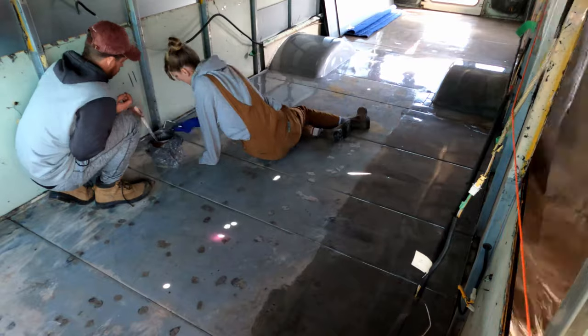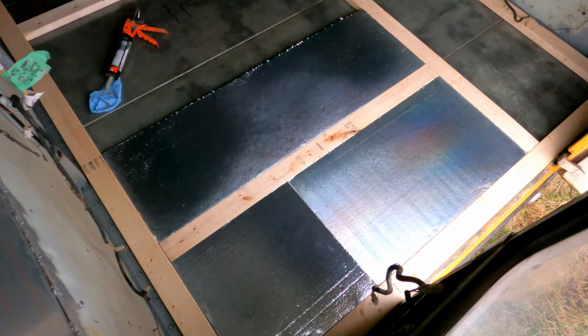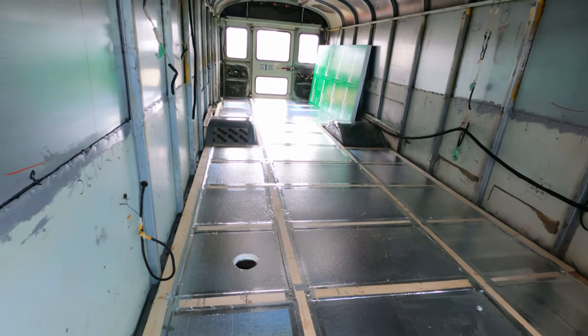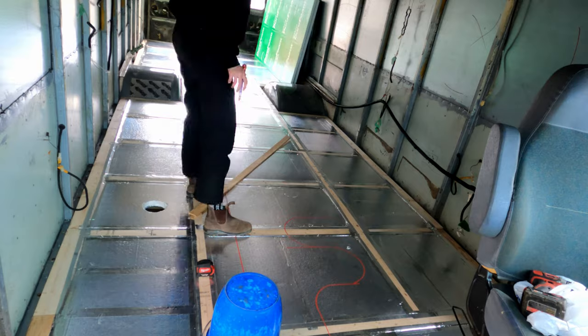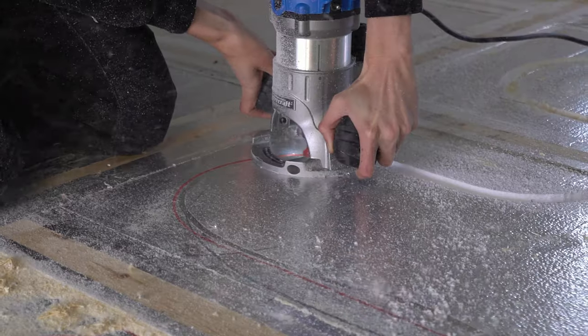After completely gutting our bus and fixing up the steel floor base, we built our subfloor using 2x4s and 1.5-inch foam rigid insulation. We put our 2x4 studs exactly according to the floor plan so that we could secure walls, cabinets, and any other fixtures. We also ran in-floor heating throughout our bus, but only in the areas where we will walk, sit, or stand.